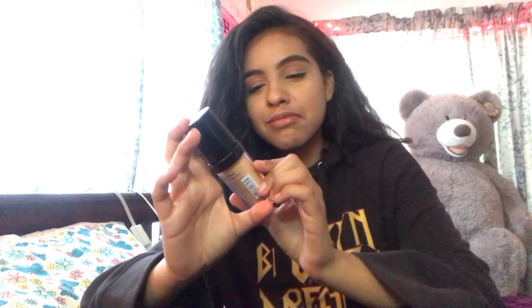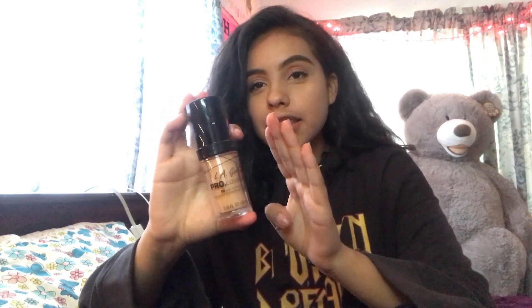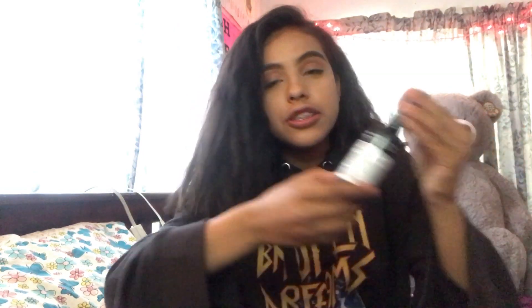The first thing I got is the LA Girl pearl coverage high-definition long wear illuminizing foundation. I've heard great things about this and I can't wait to try it. I got it in the shade soft honey. Then I got — NikkieTutorials said this was good for when you don't want to look too matte or when you look cakey — the NYX dewy finish long lasting setting spray.